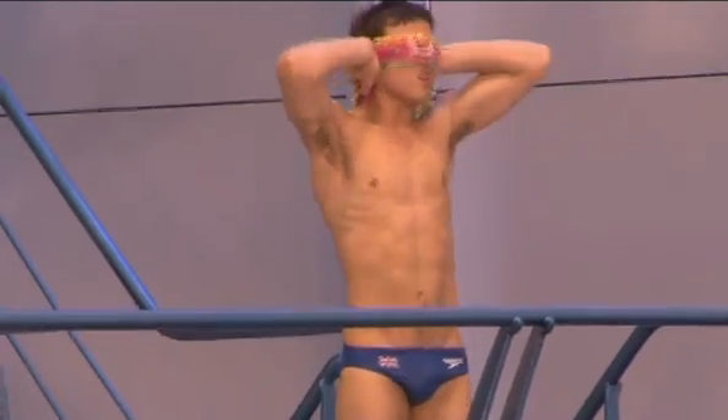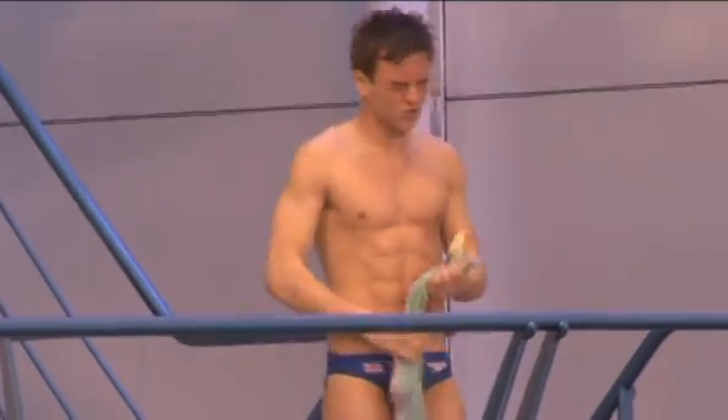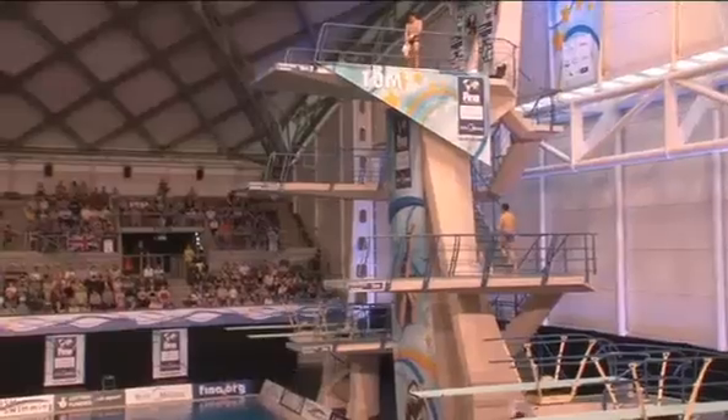Then when I get to the 5m, which is the halfway point, that's when I do a mental run-through. I cover my eyes with my chamois and I practice and visualize what I'm going to do in my head. So I have my eyes shut and in theory I've done the dive before, before I've even gone up there.